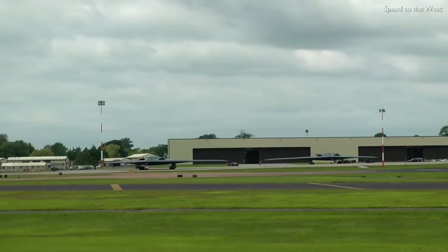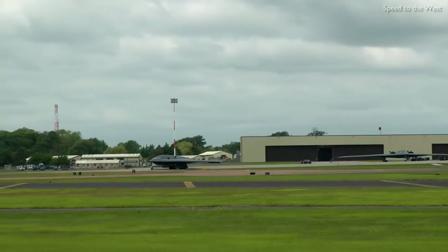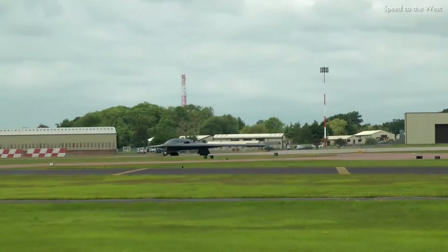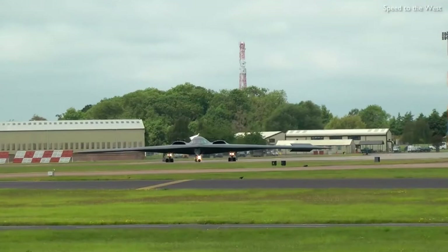The B-2 provides the penetrating flexibility and effectiveness inherent in manned bombers. Its low observable, or stealth, characteristics give it the unique ability to penetrate an enemy's most sophisticated defenses and threaten its most valued and heavily defended targets.